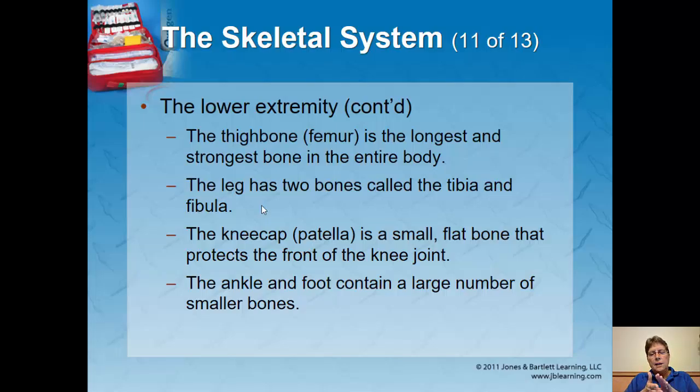The forearm has two bones: the radius and the ulna. The radius is on the thumb side and rotates around the ulna, which is the longer bone. Then we have the wrist bones, the hand bones — five of them, one per finger — and then the fingers, or digits. Within the fingers there are joints, giving about 14 smaller bones in the fingers.